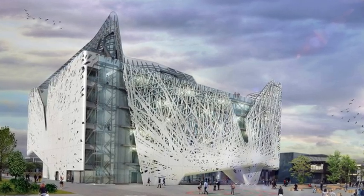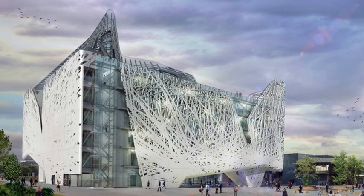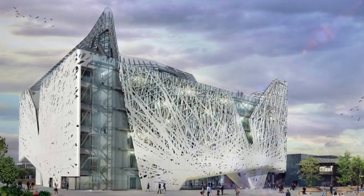Buildings in many city centers bear the stains left by decades of heavy traffic and pollution, but a new type of cement could be about to change this by actually cleaning the air around it.